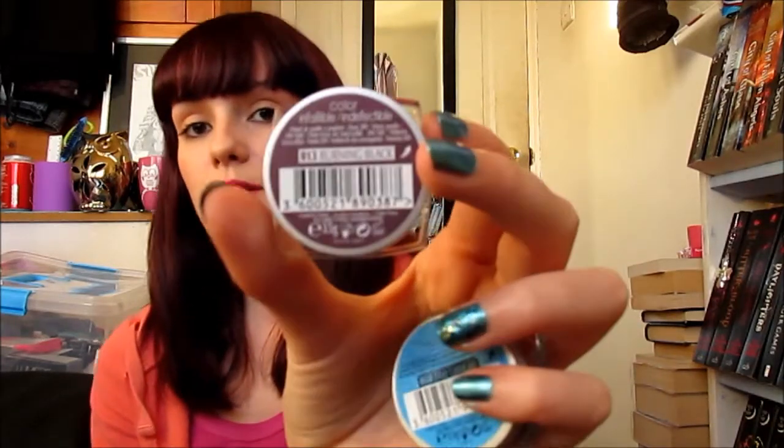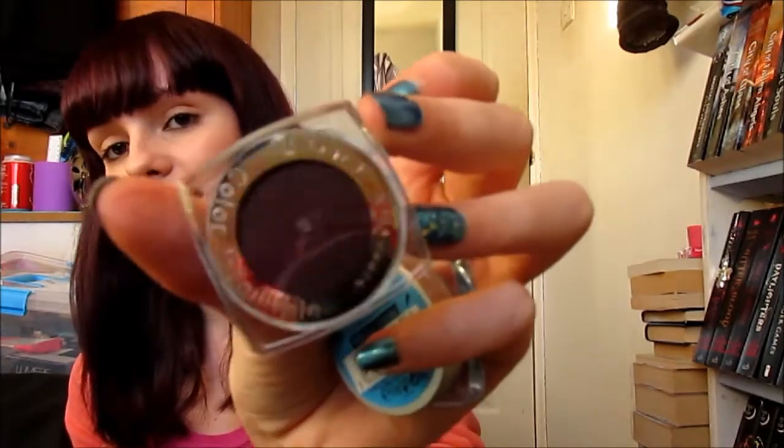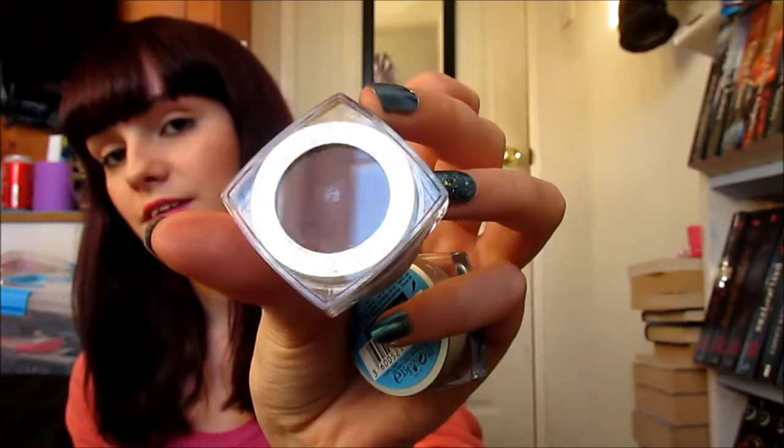Moving on to Poundland, I first of all picked up five of the L'Oreal Infallible Eyeshadows. Normally these can be pretty expensive because L'Oreal is an expensive high street brand. I picked up five from Poundland so I wasn't complaining. The first one is Burning Black which is actually more of a reddy brown kind of colour. It does look really nice though.